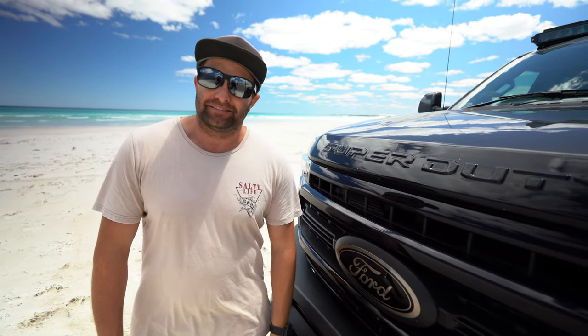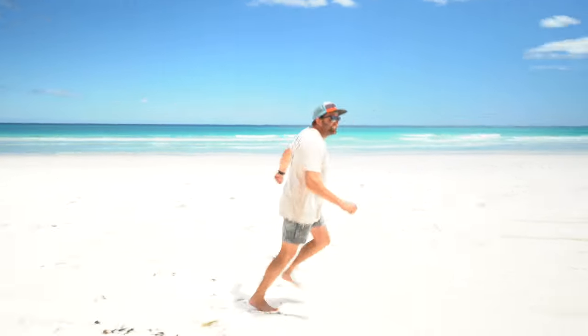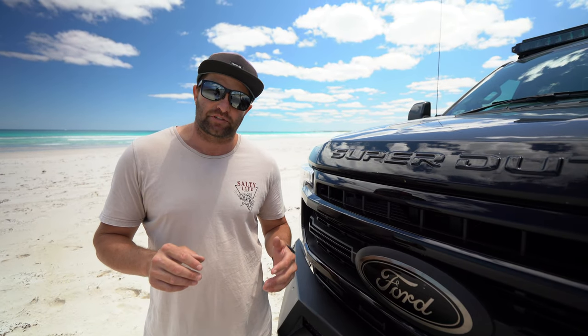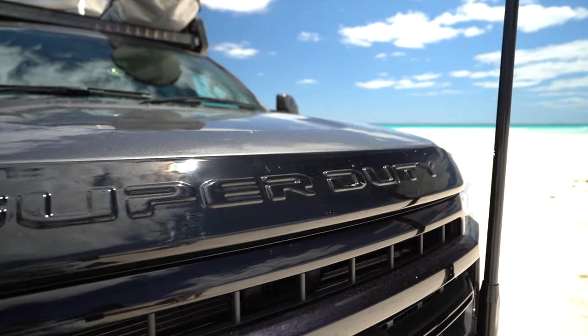G'day guys, welcome to another video. Last week we showed you the Lotus caravan, this week we're showing you the thing that pulls that caravan around — the mighty F-350. So this is our 2020 Ford F-350 6.7 litre Power Stroke turbo diesel, Lariat Ultimate package. We're going to start from the start and work our way through.